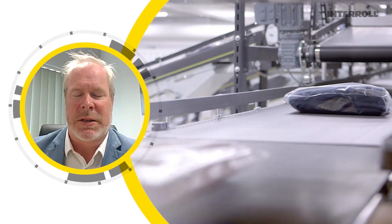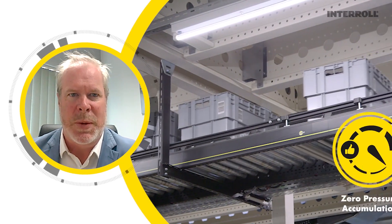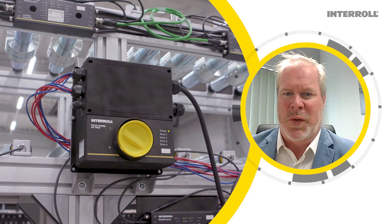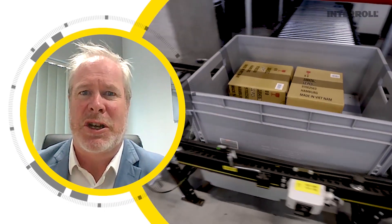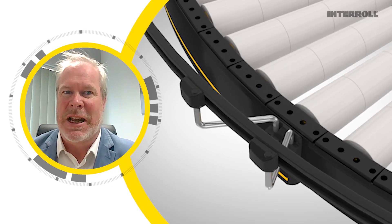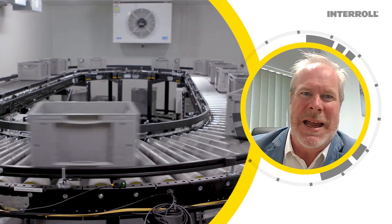There are roller and belt conveyors — straight sections, curves, inclines and declines, zero pressure accumulation, and even sortation on the fly. It comes in 24V, 48V, and 400V variants. The MCP can reach speeds of up to 2 meters per second and can transport goods of up to 50 kilograms. The adjustable side guides and supports, as well as the integrated electrical conduits, reduce the installation effort both mechanically and electrically.